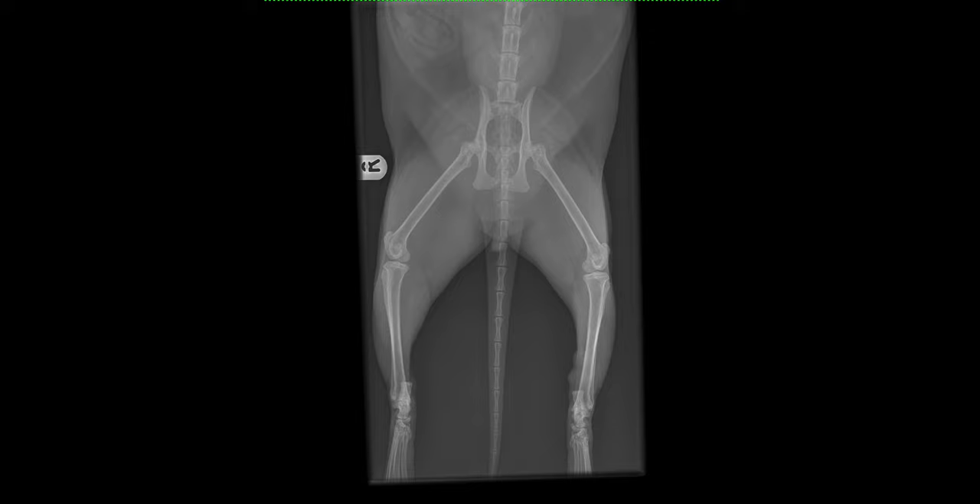He has continued to receive Metacam anti-inflammatory until recheck approximately one week ago. A lump is now palpable on the calcanean tendon and he is still lame despite continued Metacam. He has a plantigrade stance and possible contracture of the muscles or tendons in this region.